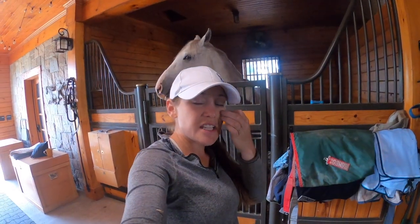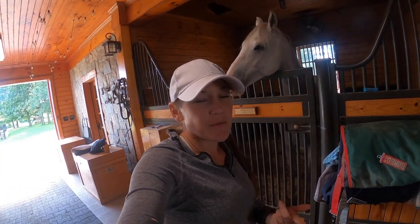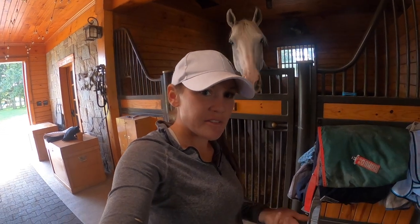As horses are eating or right after dinner, I go ahead and dress them to go out, even though I still have to run and pick paddocks after I fill the water.